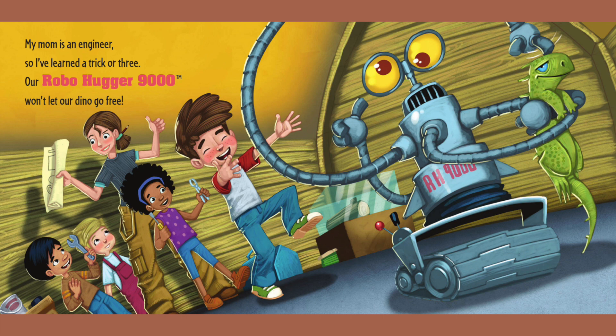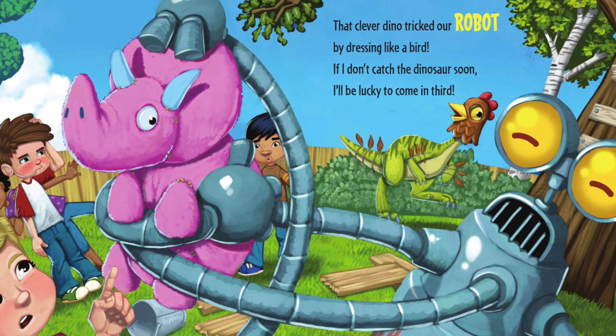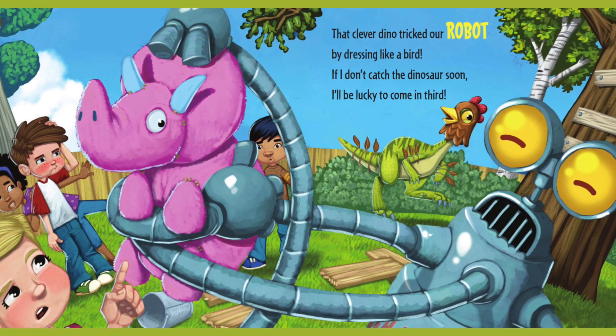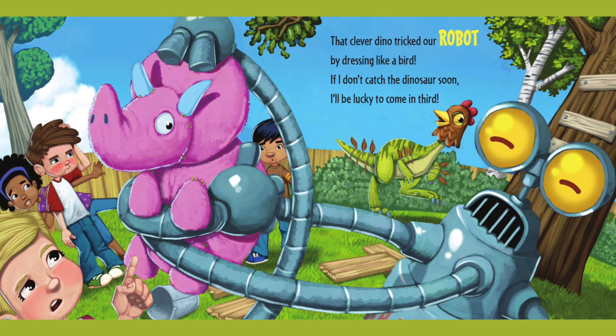My mum is an engineer, so I've learned a trick or three. Our robo-hugger 9000 won't let our dino go free. That clever dino tricked our robot by dressing like a bird. If I don't catch the dinosaur soon, I'll be lucky to come in third.